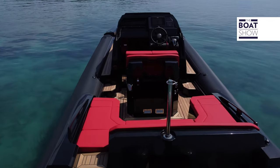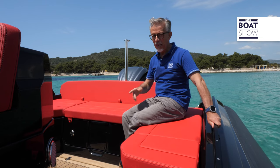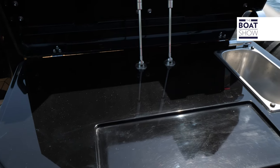In the cockpit, there is a sofa for six people. Those who sit on the sides can hold onto this stylized handrail, while those who sit in the center can lean on the backrest. In the quarter deck, you have the possibility of setting up a kitchen.